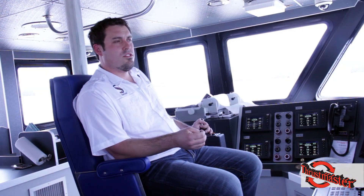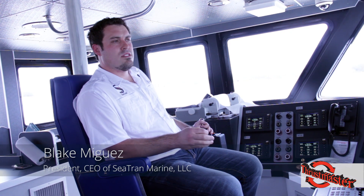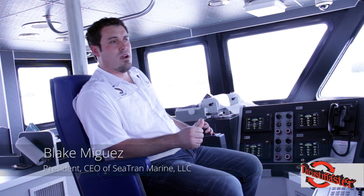Thrustmaster's got a proven track record, especially in the fast supply vessel market. They pretty much dominate that market. We don't want to be guinea pigs — that old saying, if it ain't broke, don't fix it. Well, Thrustmaster works for us. We're happy with them. You've got good sales and support.